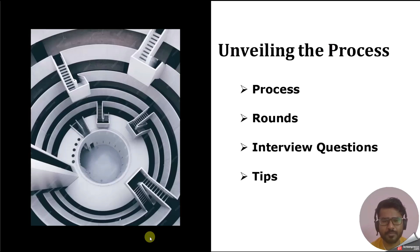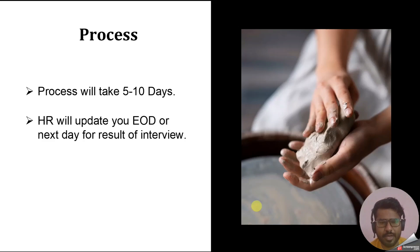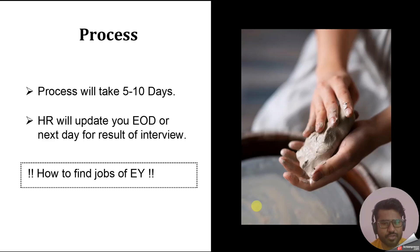The process is the same as discussed in the last video. EY generally takes five to ten working days to complete the process. My process was completed within seven working days because of my notice period. Once you clear a round, HR will inform you by end of day or the next working day that you have cleared the round.